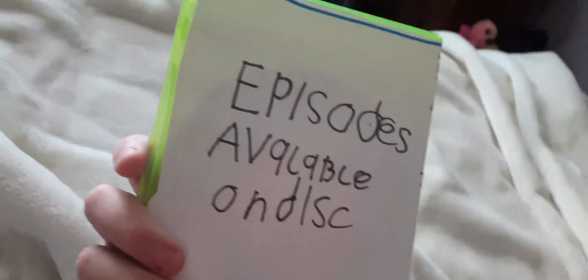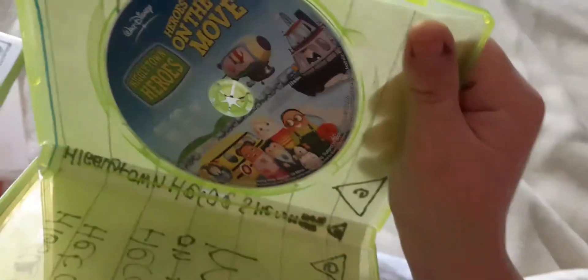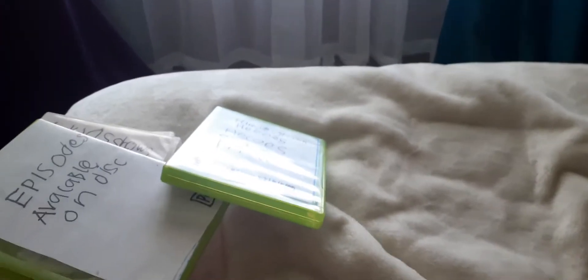Last up is Hickorytown Heroes: Heroes on the Move, 2005 DVD. This is the front, spine, and the back. Here's the disc. So that's it — I'm gonna go, peace out, later yeah!